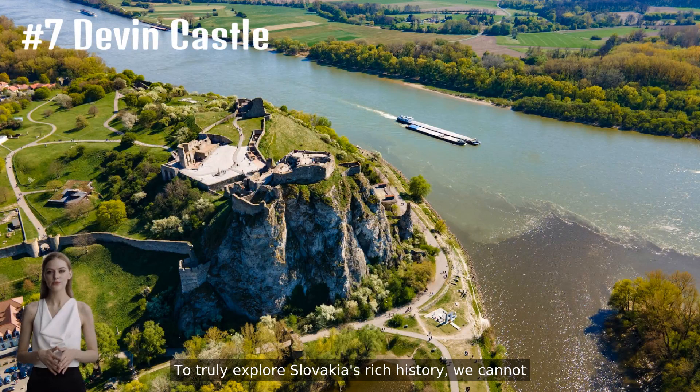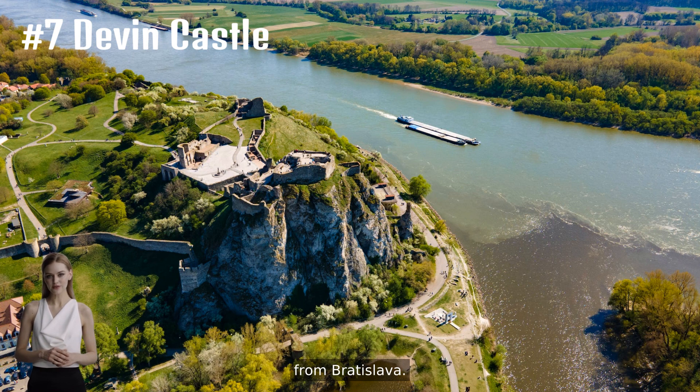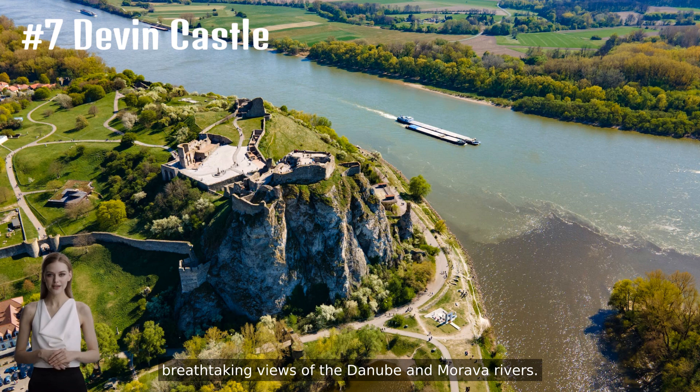To truly explore Slovakia's rich history, we cannot forget number seven, which is Devin Castle. While technically a ruin, this castle is only a short trip from Bratislava. It has a rich history, and the location offers breathtaking views of the Danube and Morava rivers.